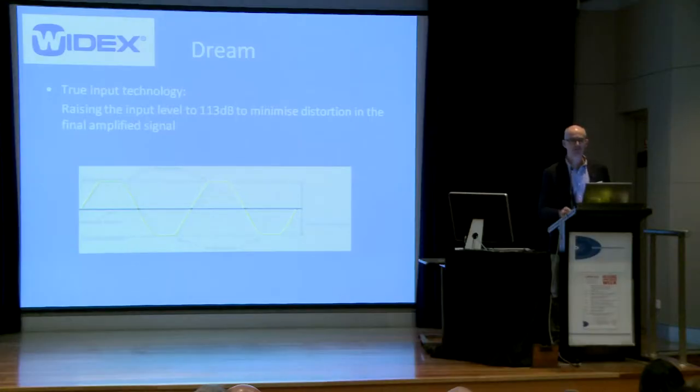Widex has brought out the Dream. Their main feature is that they recognised one of the problems with hearing aids is that they just weren't capable of inputting a very loud sound — they tended to clip the sound, and in clipping the sound they created a distortion that stayed with the aid. So what they've done is increased the input limit. They also have a website now, so if you get a Widex hearing aid you can go to their website and it will have information about your hearing aid.